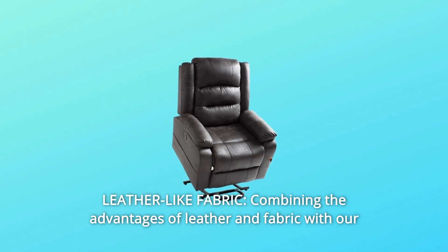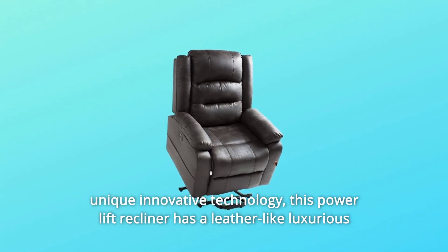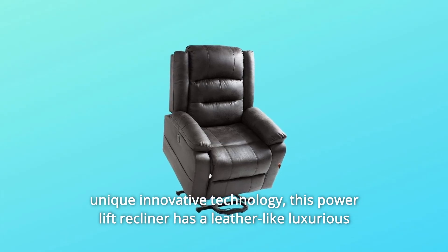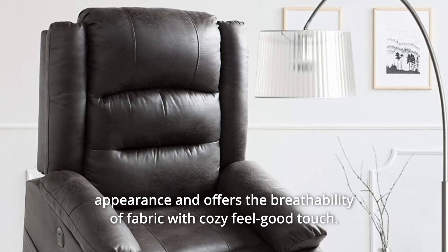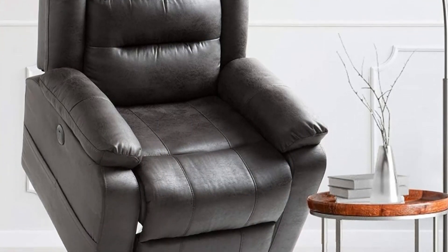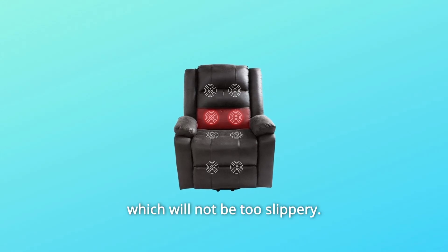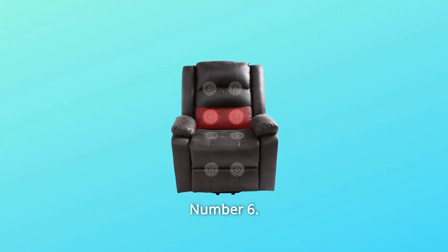Number 5: Leather-Like Fabric — combining the advantages of leather and fabric with unique innovative technology. This power lift recliner has a leather-like luxurious appearance and offers the breathability of fabric with a cozy, feel-good touch. The texture provides suitable friction, which will not be too slippery.